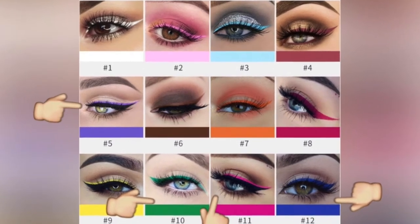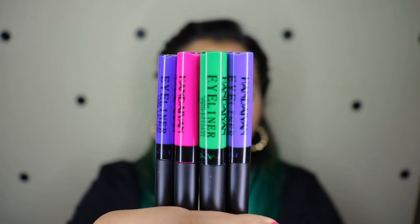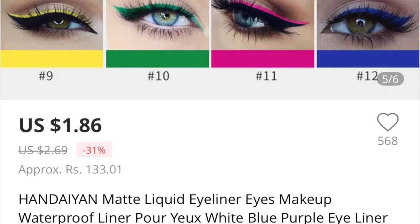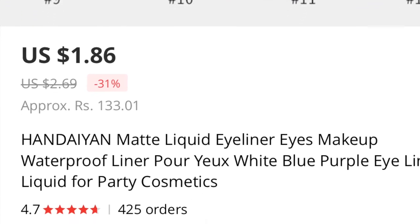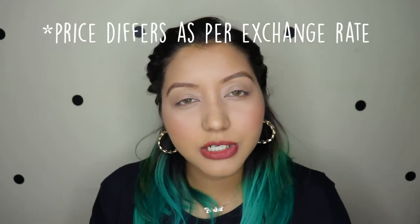These products come in about 12 beautiful shades and I picked out only four of them: purple, green, hot pink, and blue. These eyeliners retail for two dollars and 69 cents on AliExpress, and right now there's a sale going on so it's one dollar and 86 cents, which comes close to 137 Indian rupees.